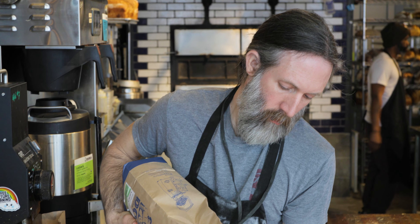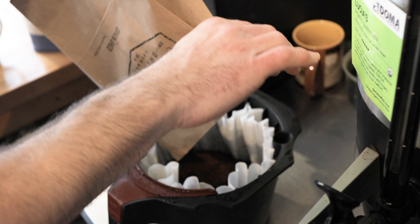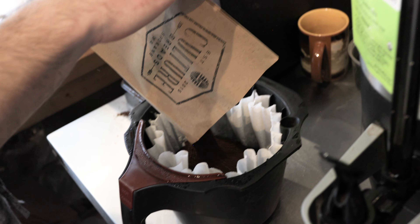Just like our grains, we believe that coffee should be of the highest quality. That's why we source only Doma. Doma beans are sustainably sourced and have a unique flavor profile.